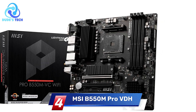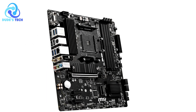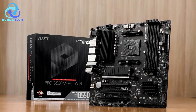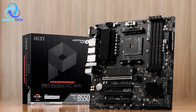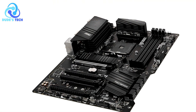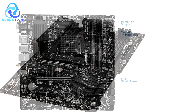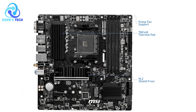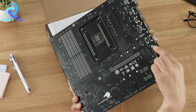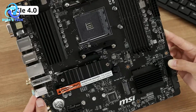Coming in at number 4, we have the MSI B550M Pro VDH Micro ATX AMD motherboard. It's designed for users looking to build a powerful and cost-effective PC, especially those interested in the AMD Ryzen platform. With support for AMD Ryzen processors and features catering to gaming, content creation, and productivity, it brings impressive performance at an accessible price point. Let's dive into the pros and cons.